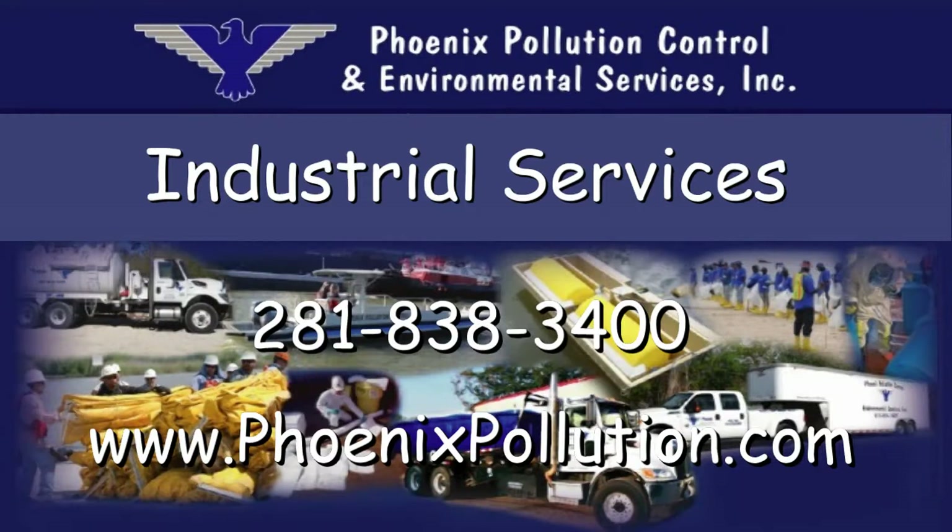For more information on Phoenix Pollution Control and Environmental Services, please call 281-838-3400 or visit www.phoenixpollution.com.